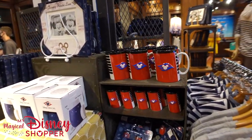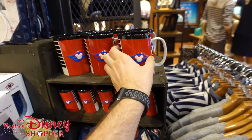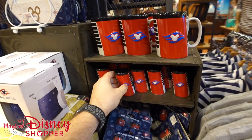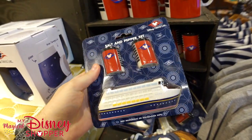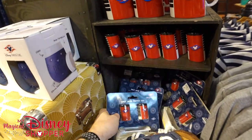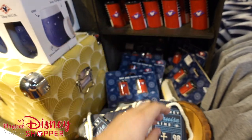We've got the mugs — going after the stack on the ship for $16.99. And then what Disney calls toothpick holders — what most adults call shot glasses — for $9.95. Down below we've got a salt and pepper shaker set: the ship holds it and the two stacks are your salt and pepper, that's $19.99. We've got an ID holder for when you're on the ship for $12.99.